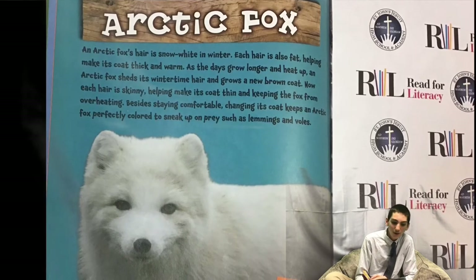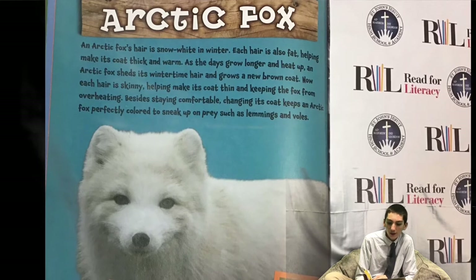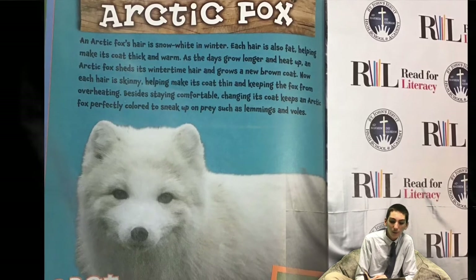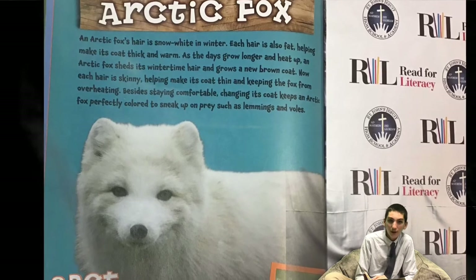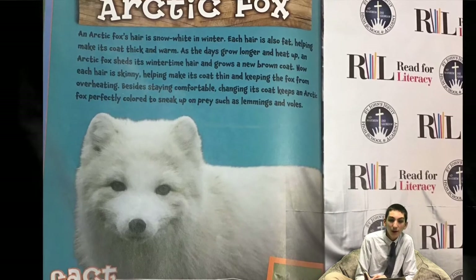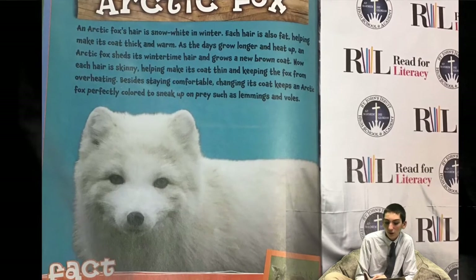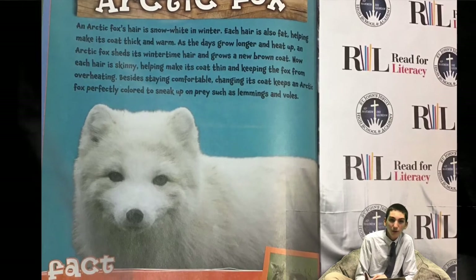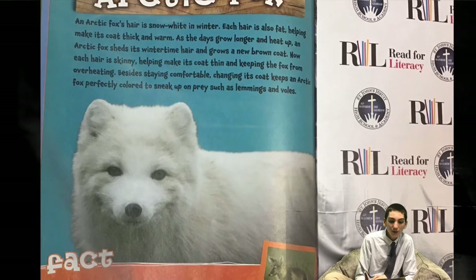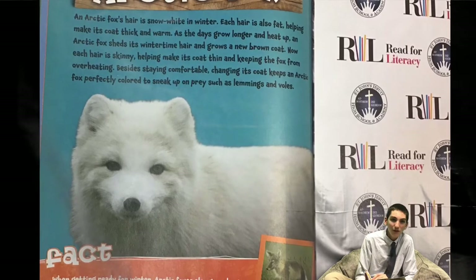Arctic Fox. An arctic fox's hair is snow white in winter. Each hair is also fat, helping make its coat thick and warm. As the days grow longer and heat up, an arctic fox sheds its wintertime hair and grows a new brown coat. Now each hair is skinny, helping make its coat thin and keeping the fox from overheating. Besides staying comfortable, changing its coat keeps an arctic fox perfectly colored to sneak up on prey such as lemmings and voles.